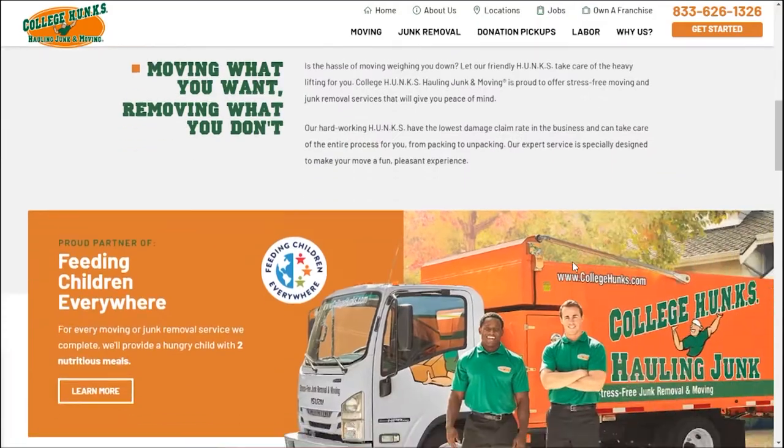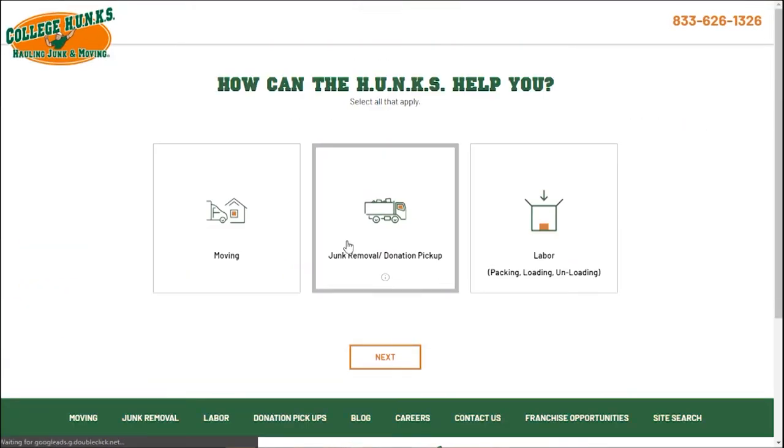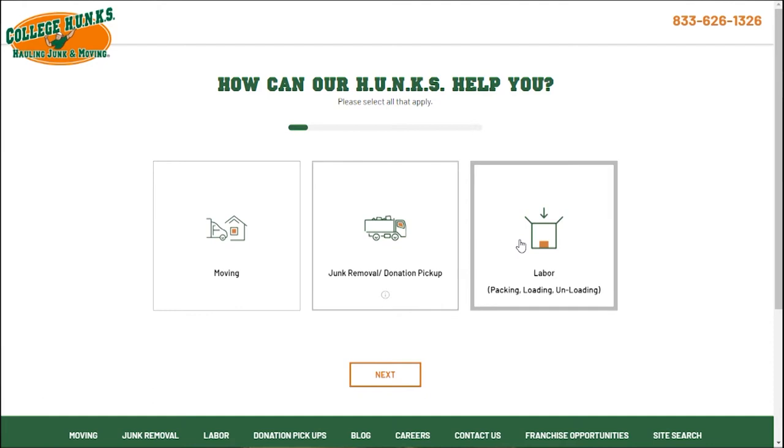Number two: College Hunks Hauling Junk and Moving. This is yet another source that can help you with your moving-related services. However, it is mostly concerned about junk removal services. If you still want to move a heavy item or a couple of those, they have hourly labor options.